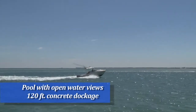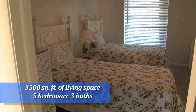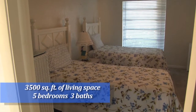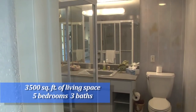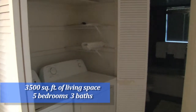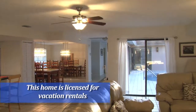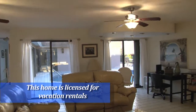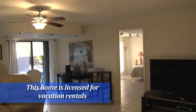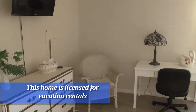This home has water views from practically every room. The home boasts 3,500 square feet of living space with five bedrooms and three baths. The kitchen is in the heart of the house with an open floor plan to enjoy your guests and the views to the pool area. This home is already licensed for a vacation rental, so if you want income property or a second home, please give me a call.